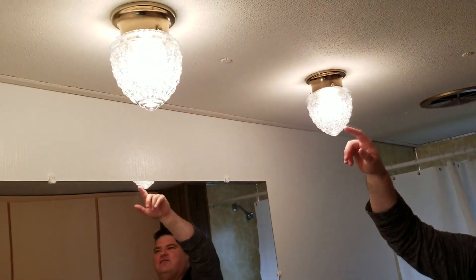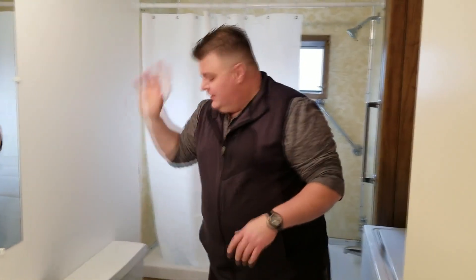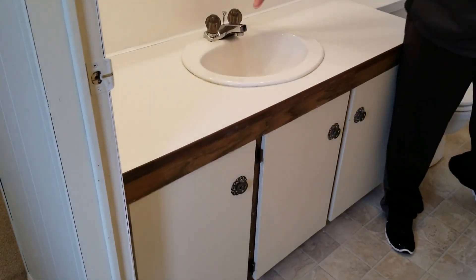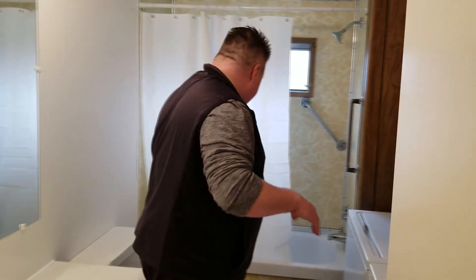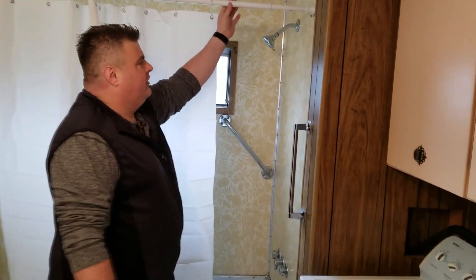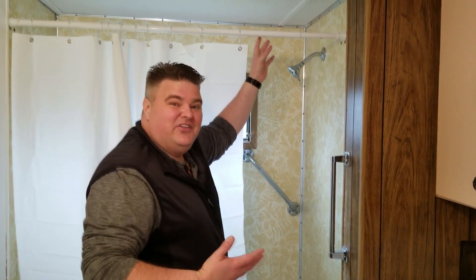That was one of the things about this house — everything felt dingy, dark, and dirty — so we wanted to make it feel clean and bigger, and that really did that. We cleaned up the light fixtures; we didn't think those were going to look good but they actually turned out really nice. The toilet's nice and clean, everything looks good. It's a 1973 mobile home. We went ahead and got a new shower curtain rod — nice and light, going with that clean theme.